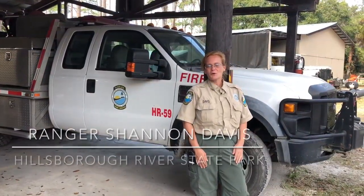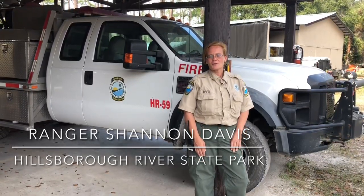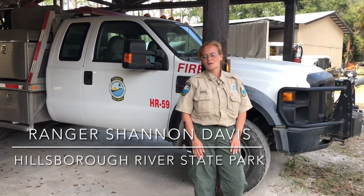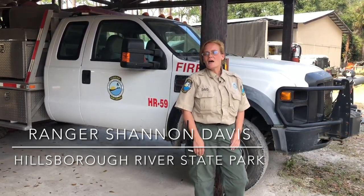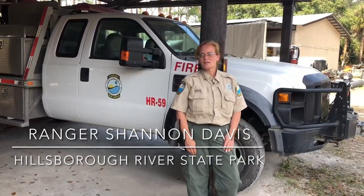I'm Ranger Shannon. I'm going into my fourth year of wildland firefighting. My favorite part of wildland firefighting is our engines and running our pumps and making sure that all my people have water when they need it. This is our pump truck here, and I come from a background of volunteer firefighting.